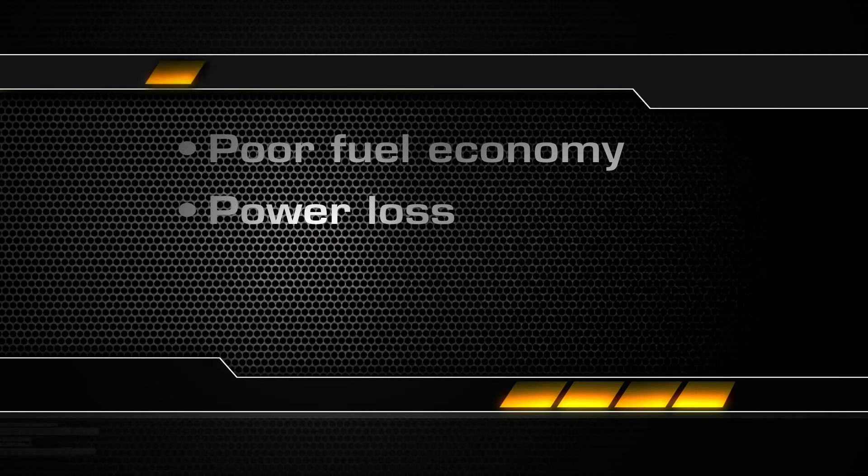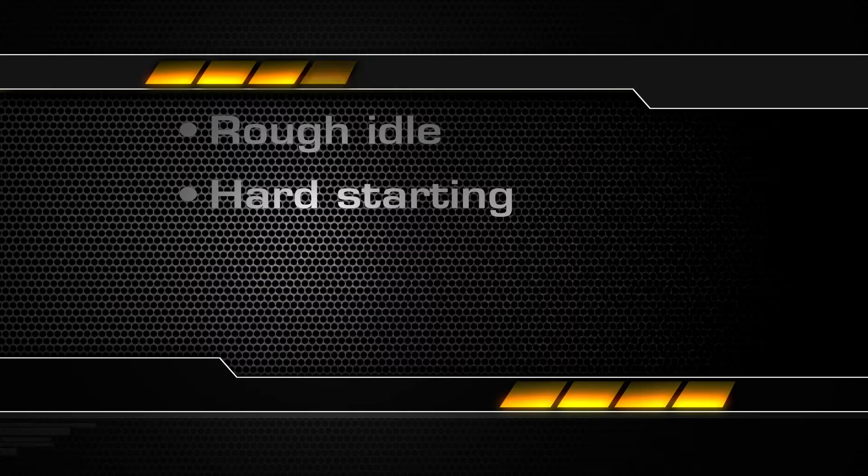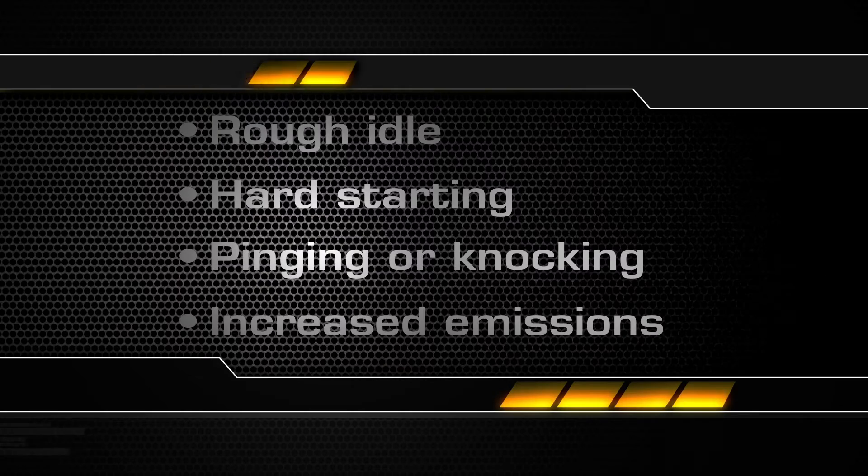Symptoms include poor fuel economy, power loss, hesitation during acceleration, rough idle, hard starting, pinging and knocking, and increased emissions.